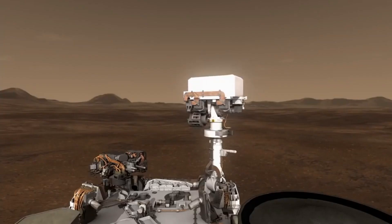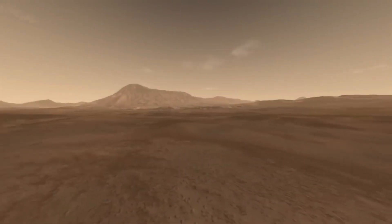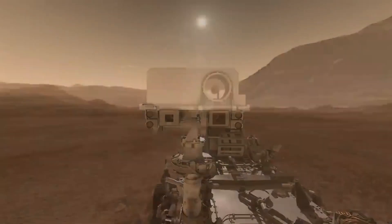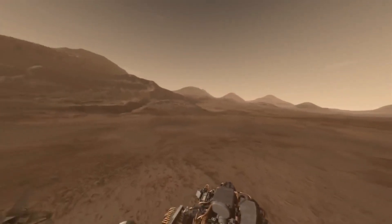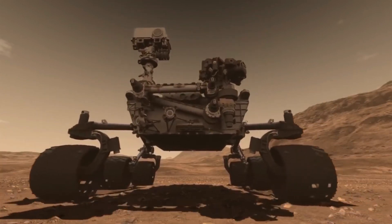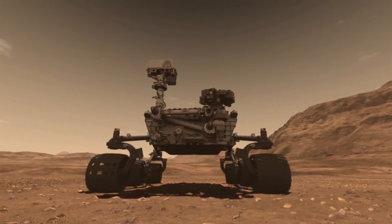Instead, Perseverance found an alternative sampling subject called Skinner Ridge Rock, which is a low-lying rock that looks very similar to Betty's Rock but appears more manageable for coring. Skinner Ridge Rock is now the rover's next target after a dry spell for sampling. We plan to bump the rover over to this target, study its composition, and hopefully collect a sample, according to the NASA statement.